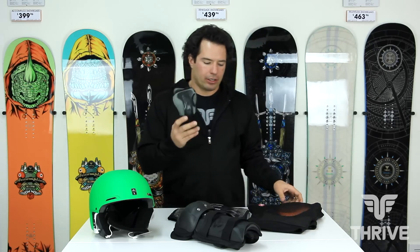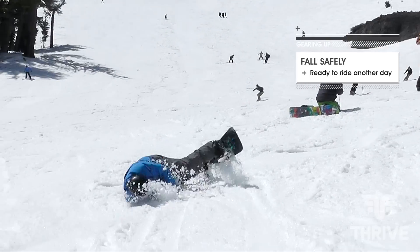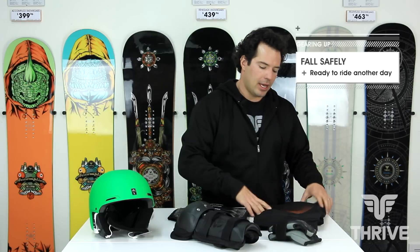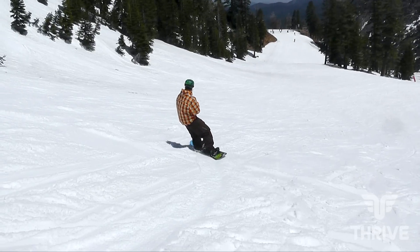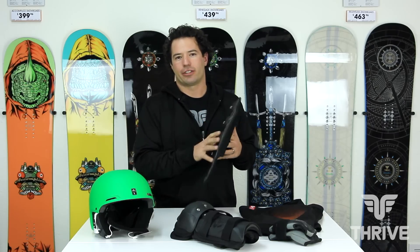For those beginner riders, a lot of times people look towards wrist guards — in case you haven't really learned to fall safely, these can help protect from wrist injuries. And then hip and tailbone protectors: if you find yourself falling on your rump quite a bit, these will help protect and keep yourself moving.